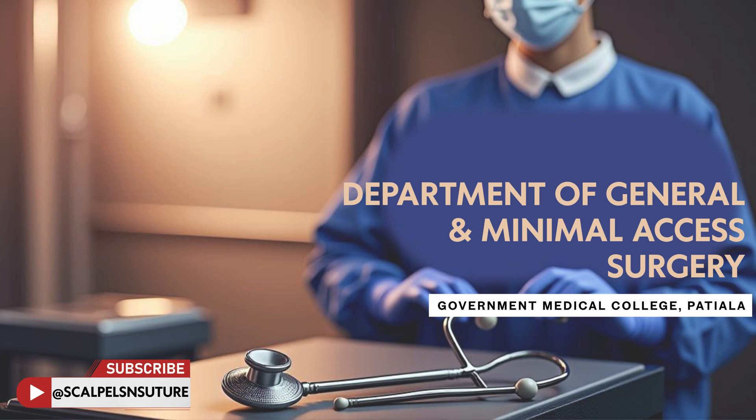Welcome to Scalpels and Sutures, the official YouTube channel of the Department of General and Minimal Access Surgery at GMC Patiala. This new series offers step-by-step tutorials on clinical examination in general surgery, designed specially to empower MBBS students and post-graduate students. Our faculty guides you through essential examination techniques, helping bridge the gap between theory and practice.